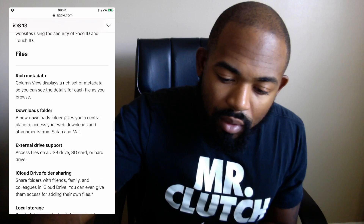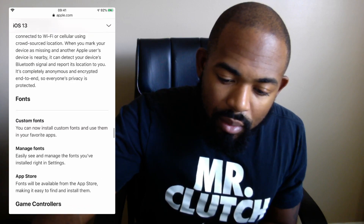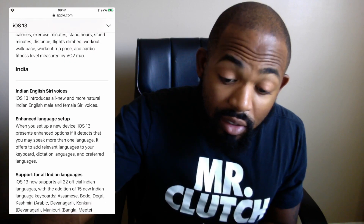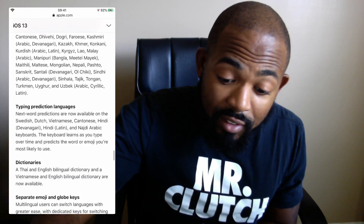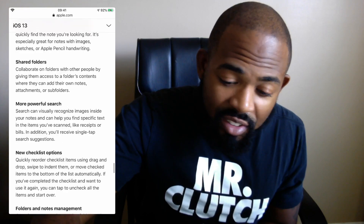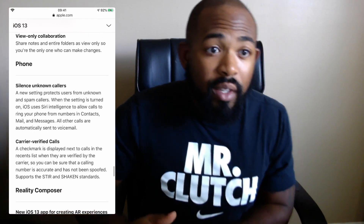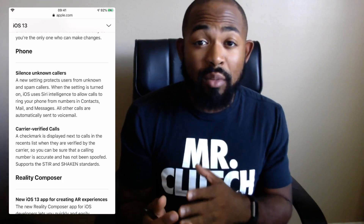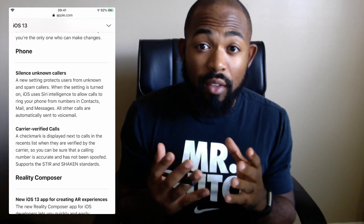All right, should be right under here. It's a long list, to say the least. We've got mail, music, notes — there's so many updates. All right, here we go. Phone. Just to show you guys a general idea of what's happening prior to me actually showing you the cool new feature.